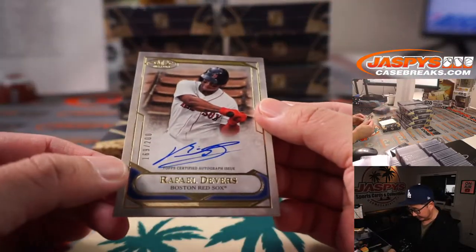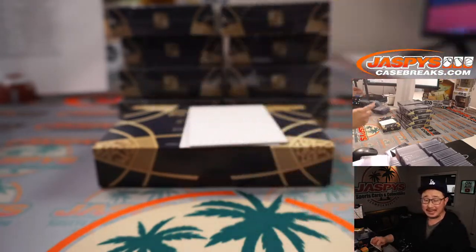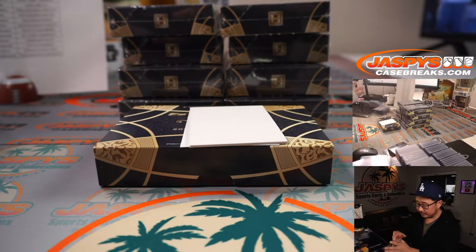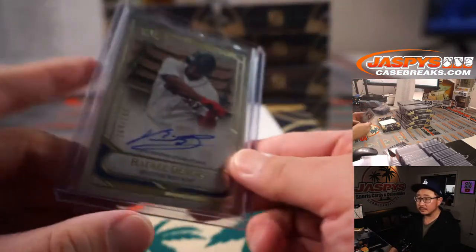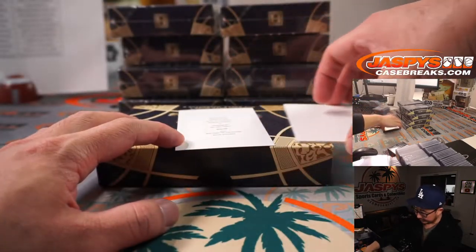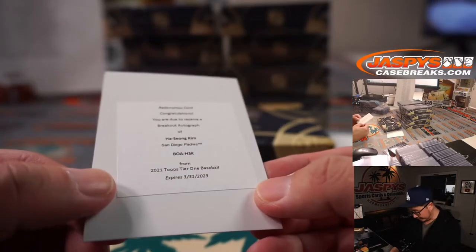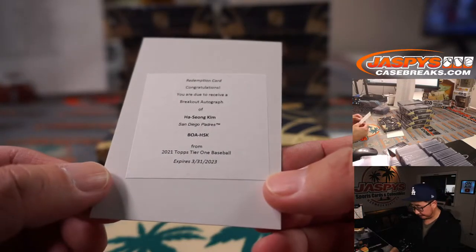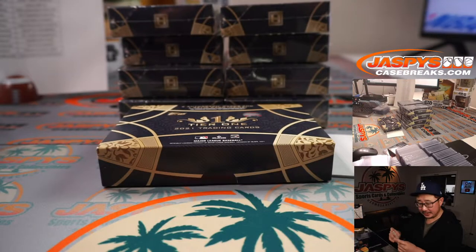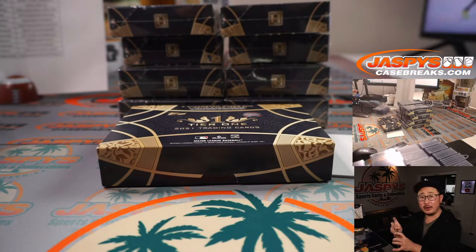We got Rafael Devers, 169 out of 200 — Red Sox, Jonathan Kent. The redemption is going to be Ha-Sung Kim for the Padres, middle infielder for the Friars — that's going to go to McSub.